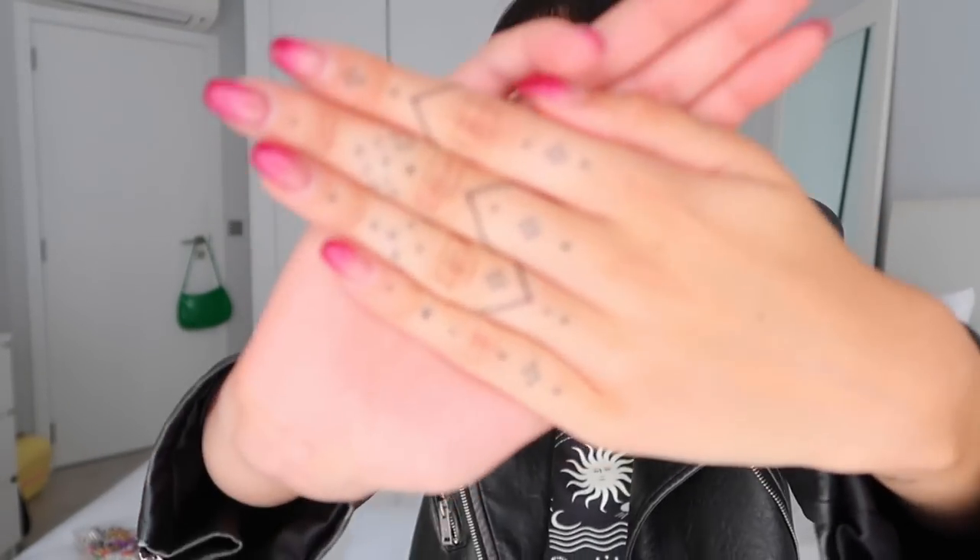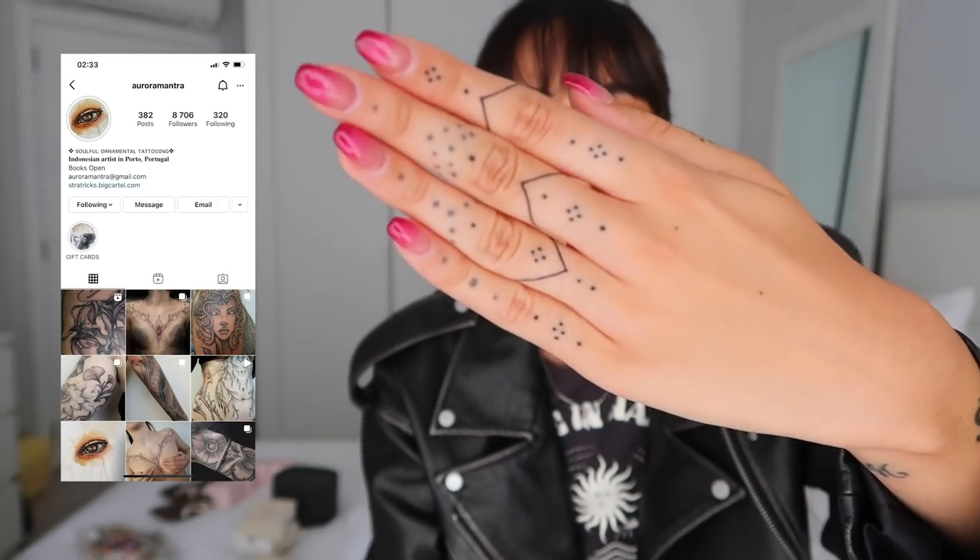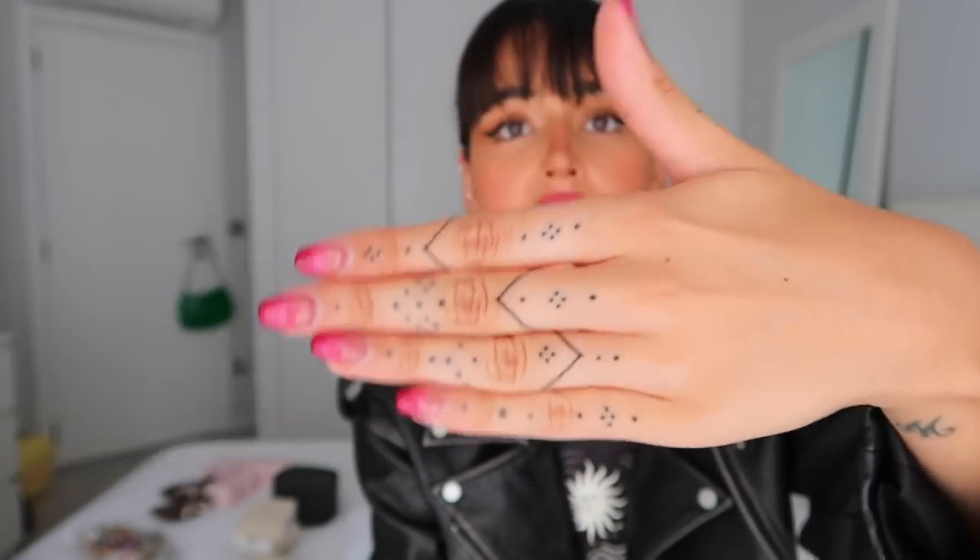Before we move into the video, I have two news for you guys. One, I just got my shot. The second news is that I got my handpoke tattoo — can you see? These are brand new. I'm going to leave the name of the tattoo artist I love so much. Now that you're all updated on the news about my life, I can move forward to this jewelry organization.